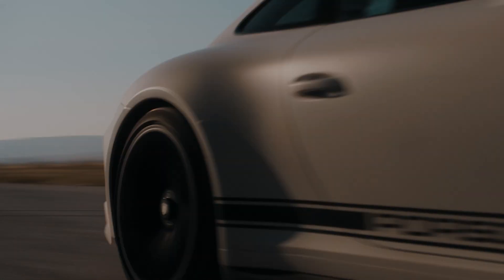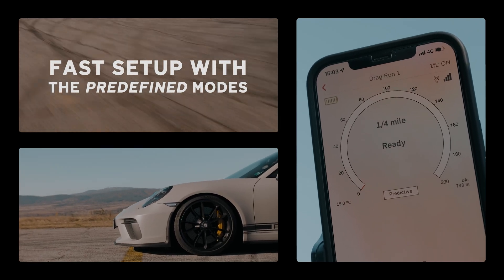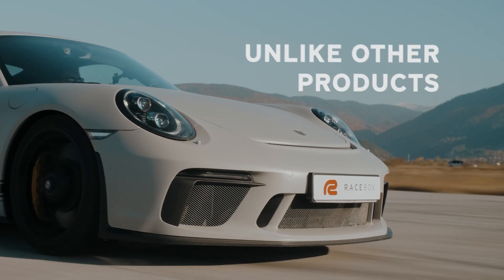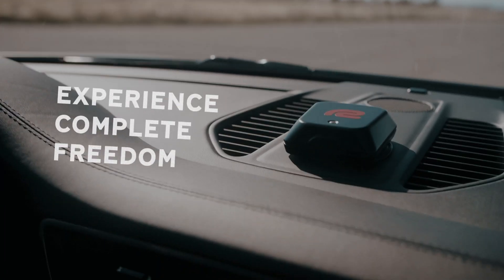Easily figure out how fast you accelerate to 60, or cover the notorious quarter mile with our predefined modes, or dig even deeper with the option of setting your own custom set points. There are no limitations, unlike with other products on the market. Experience complete freedom with RaceBox.